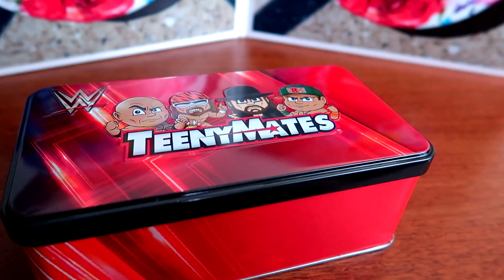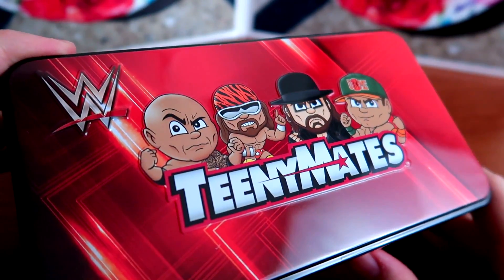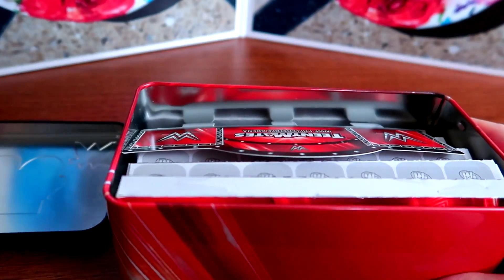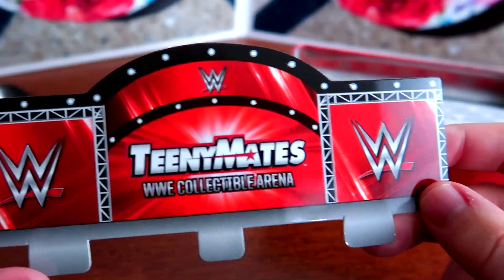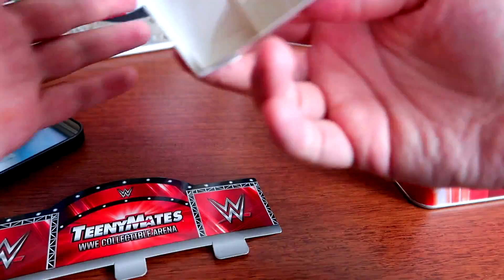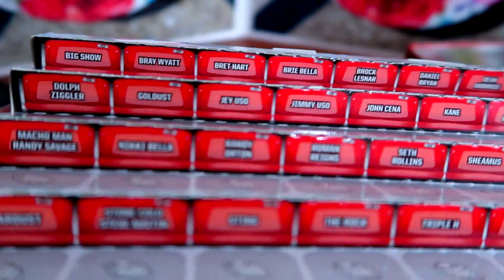Alright, the wrapping is off and here's the nice sleek, slightly chilled tin. The Teeny Mates logo is embossed in the back. And here's a little cardboard cutout for your display - oh, that's neat. It comes pre-made, it's just a cardboard thing. That is awesome - they're even named, so I won't spoil everyone in the set but you can see the names right there.